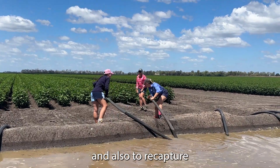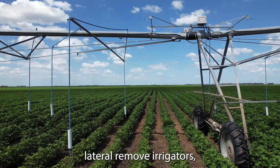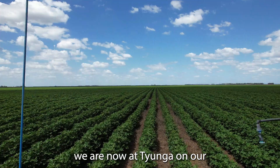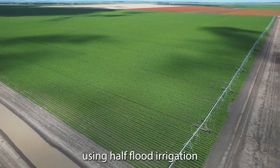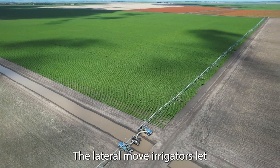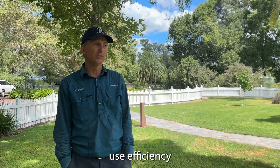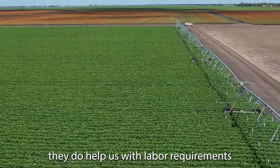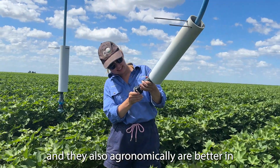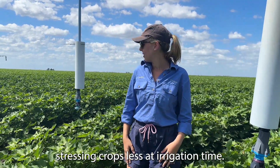And also to recapture any excess water that makes it to the bottom. We started introducing lead-removed irrigators. We are now on Tayanga using on one irrigated area half flood irrigation and on the other half lead-removed irrigators. The lead-removed irrigators help us in being even more water use efficient, with labour requirements, and they also economically are better in stressing crops less at the irrigation time.